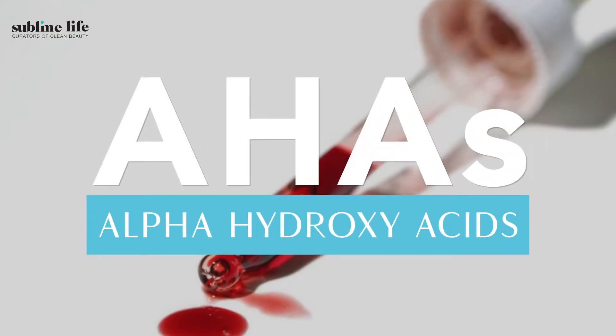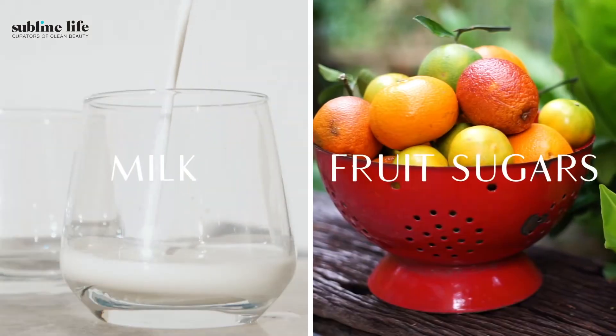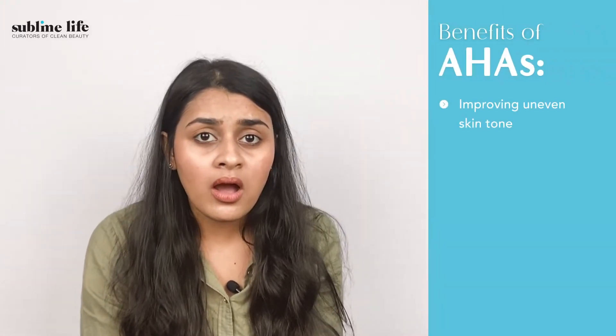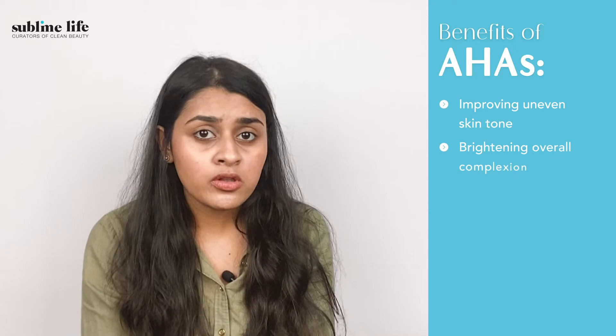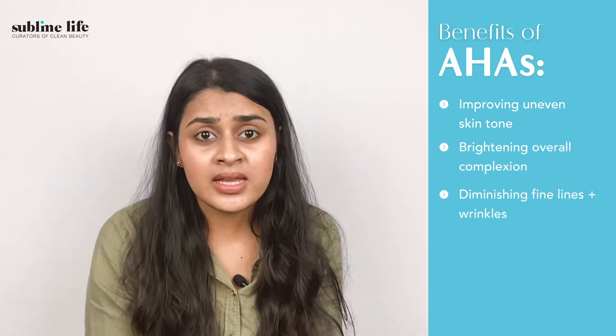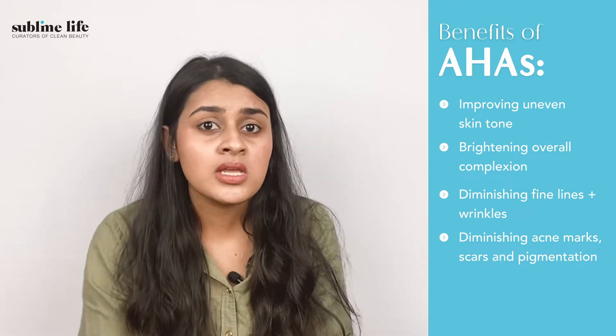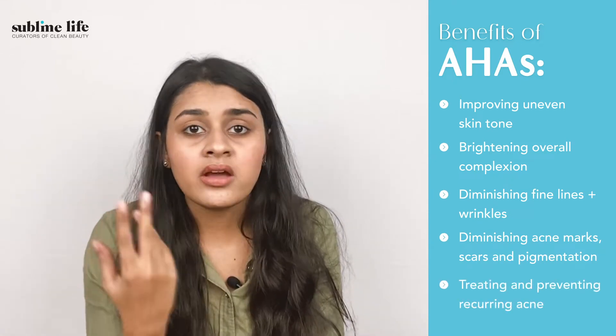The first exfoliating acids I want to talk about are AHAs. AHAs are derived from natural sources such as milk and fruit sugar. They're very gentle, water-soluble substances that slough away dead skin cells and help with improving your uneven skin tone, brightening your overall complexion, diminishing fine lines and wrinkles, even diminishing acne marks, scars and pigmentation, and improving recurring acne.